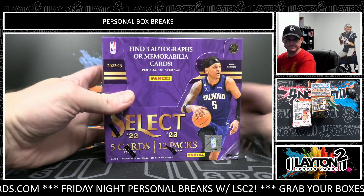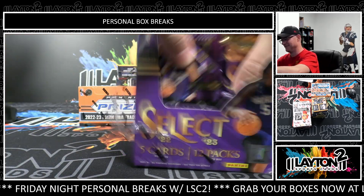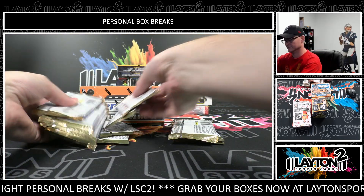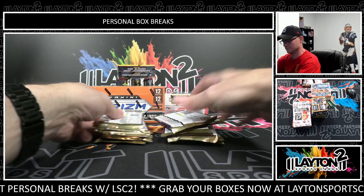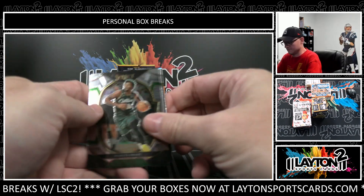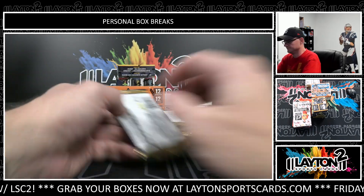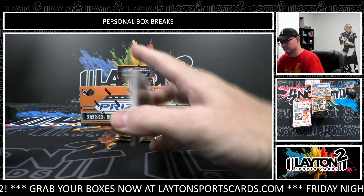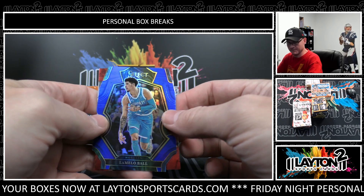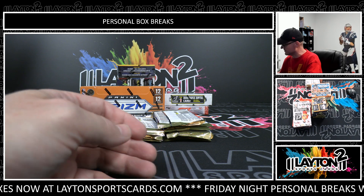Start off with Select. Collin Saxton and Fox. Blue die cut, LaMelo Ball. Kauai. That blue die cut was $2.49.